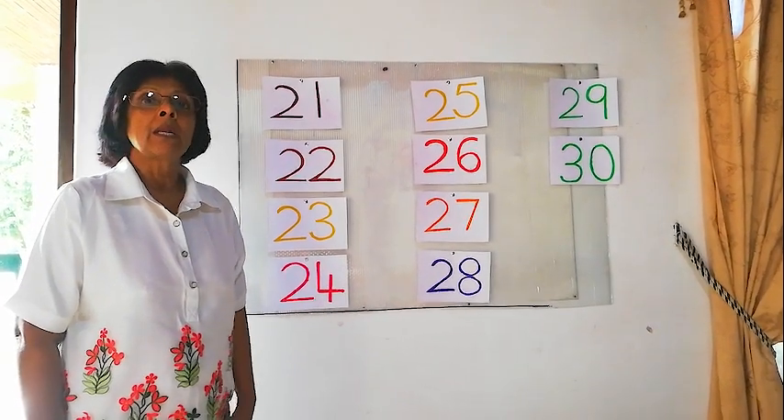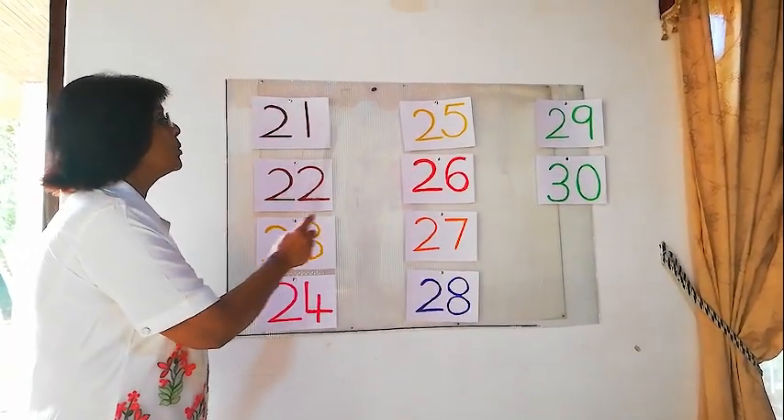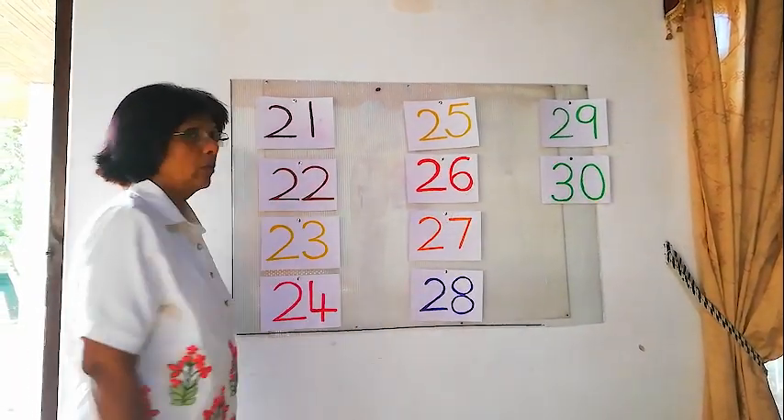Hello children, today I'm going to teach you 21 to 30.